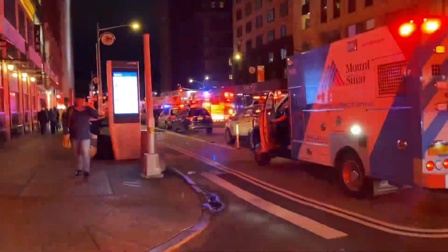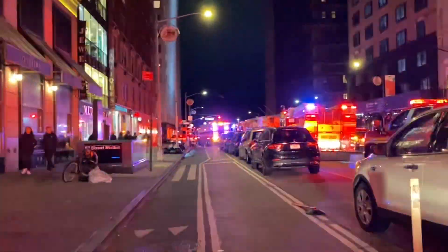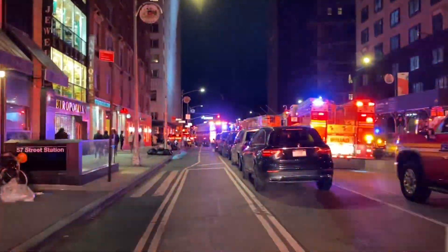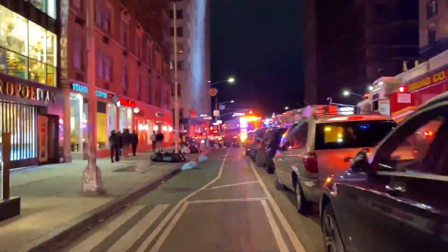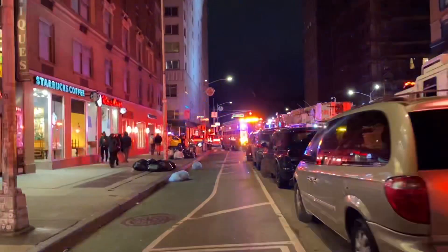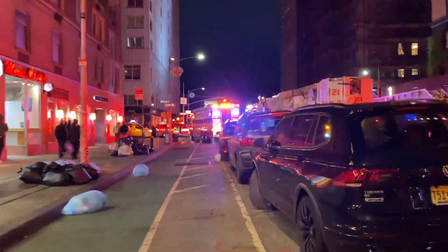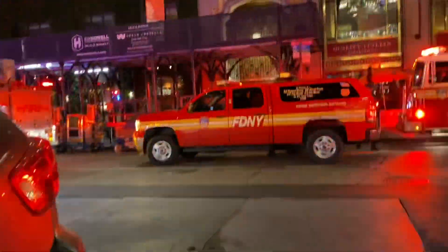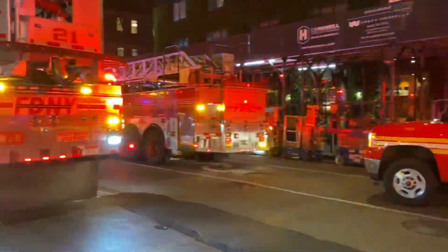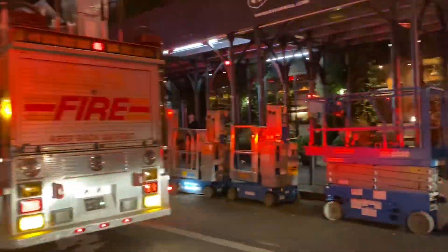We're still opening up the duct right inside room 305 to see if it's in the duct or if the fire's around. We're at box 1084, 1077. They have a fire in a restaurant in the ductwork. Three lines stretched, two lines in operation. It's pretty much not doing anything right now.